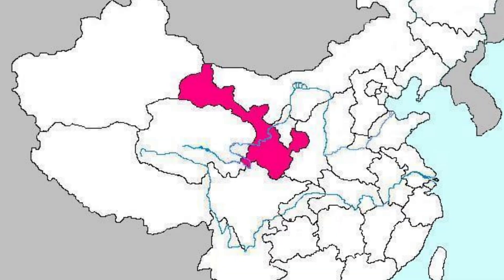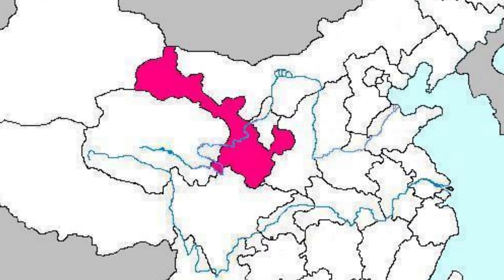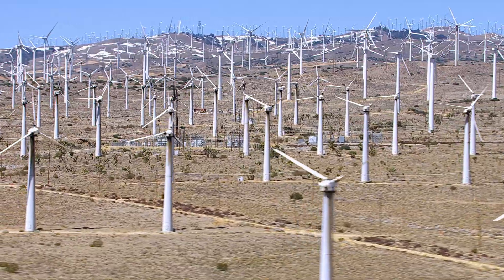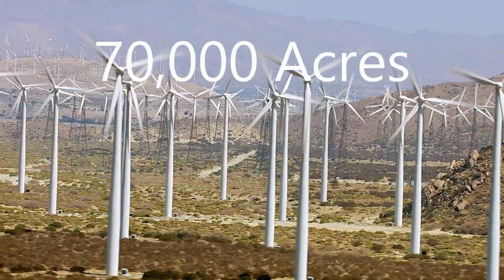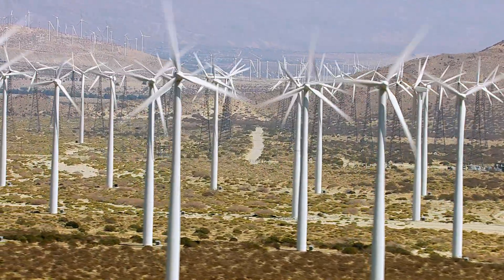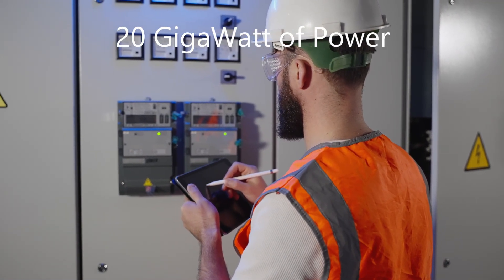The Gansu Wind Farm, located in Gansu Province, China, is a massive wind power project that spans several counties and regions. Covering an area of around 70,000 acres, the wind farm is home to over 7,000 wind turbines, with a total capacity of 20 gigawatts.